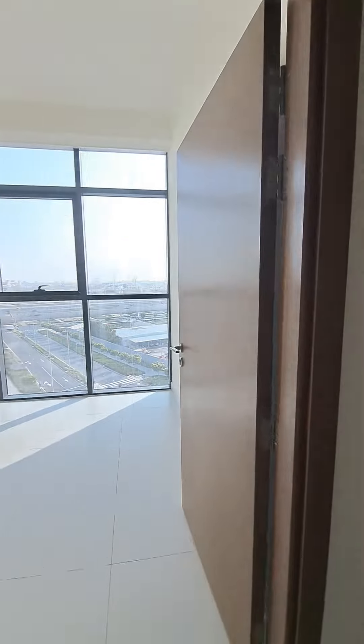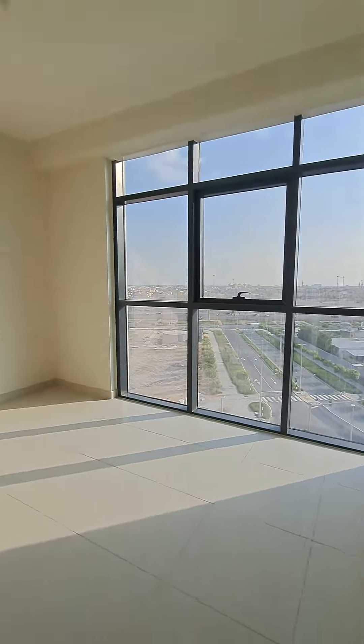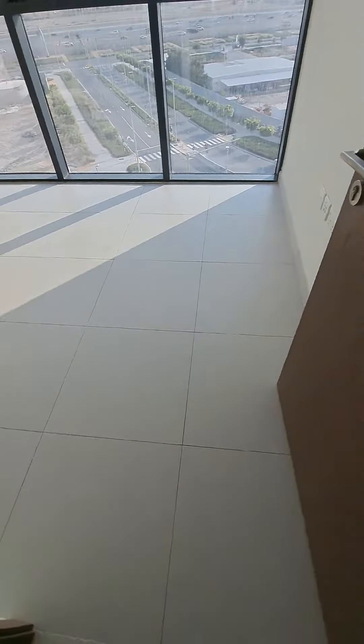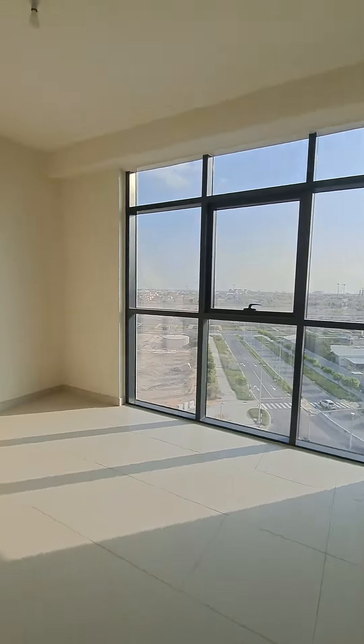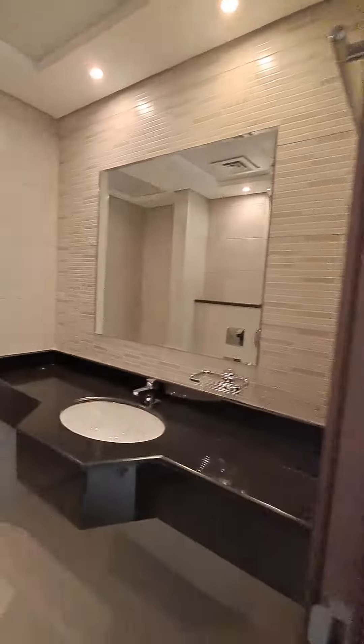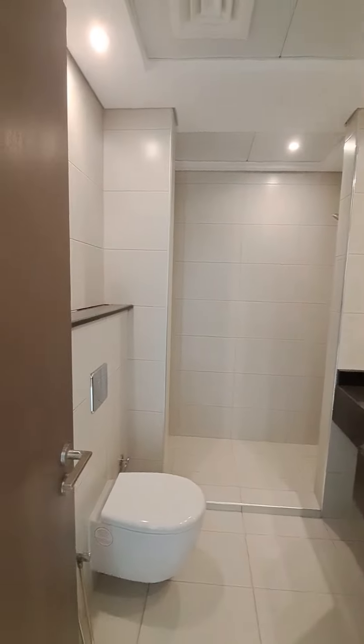The two bedrooms share a common washroom. All bedrooms are full and light-filled. This bedroom has a six-door wardrobe; in length it is seven and in width it is five. Two-feet tiles each. This is the common washroom — single sink, standing shower.